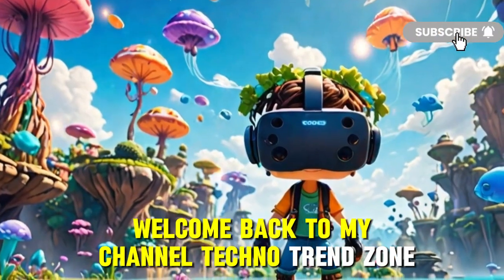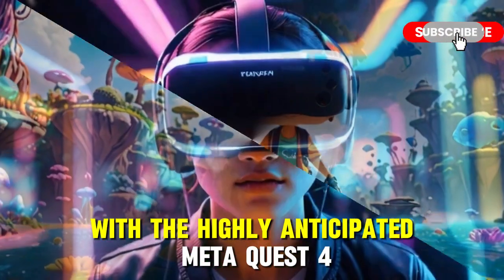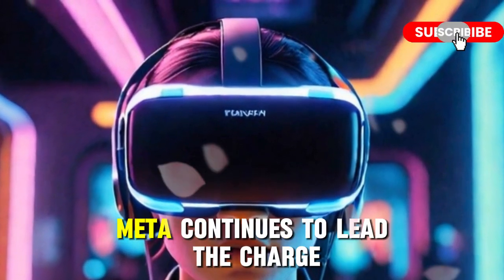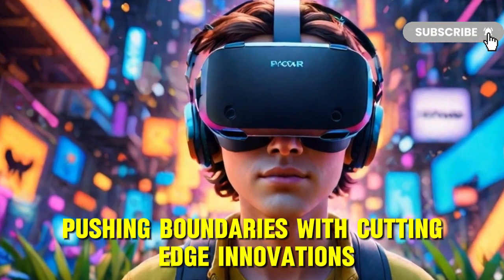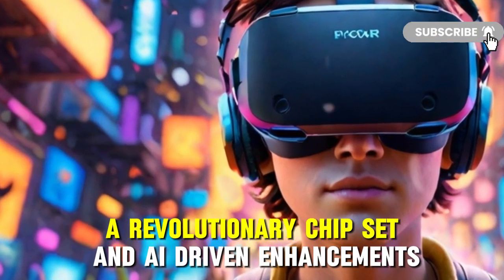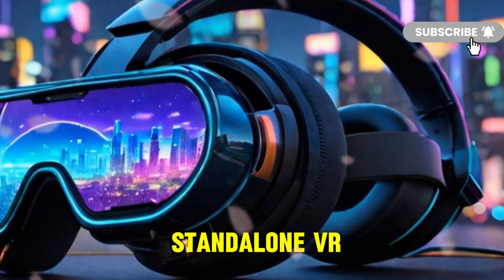Welcome back to my channel, Techno Trend Zone. Today we're diving deep into the future of virtual reality with the highly anticipated MetaQuest 4. As VR technology evolves at a breakneck pace, Meta continues to lead the charge, pushing boundaries with cutting-edge innovations. With rumors swirling about next-generation display technology, a revolutionary chipset, and AI-driven enhancements, the MetaQuest 4 could mark the most significant leap in standalone VR yet.